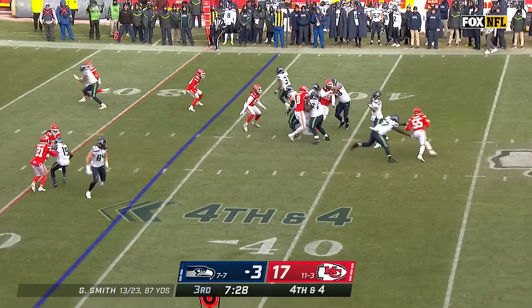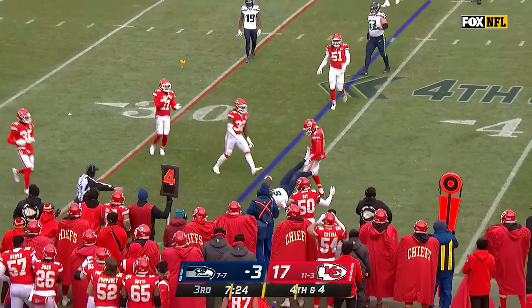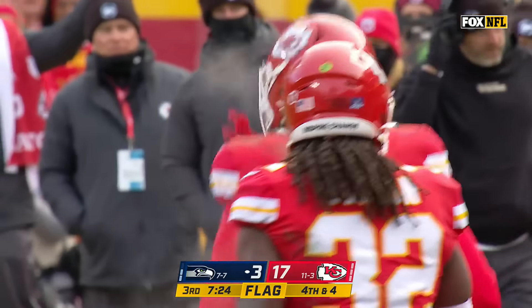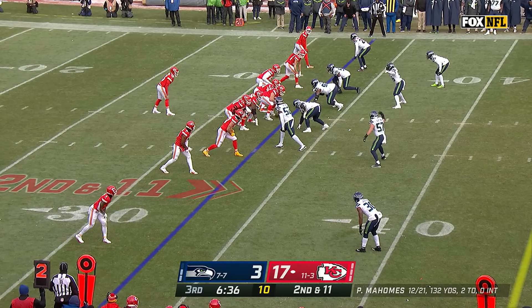Pressure again — Smith flushed, throws on the run to the tight end, Parkinson short. Fourth and four, Smith to Parkinson with the catch, but a flag is down as Parkinson goes down. Brian Cook with the tackle. Set up a third and manageable.